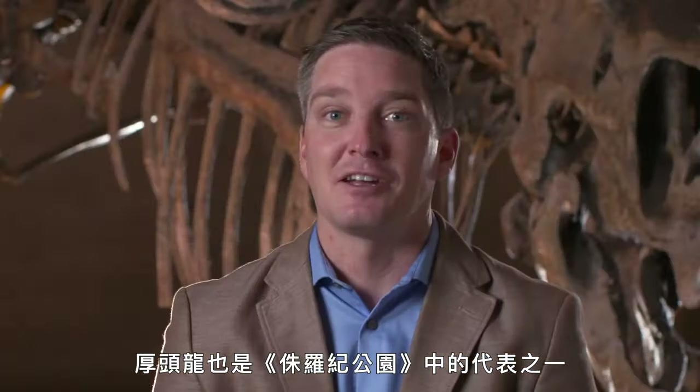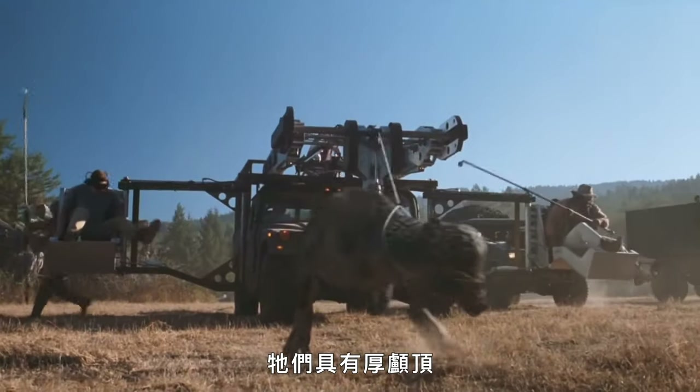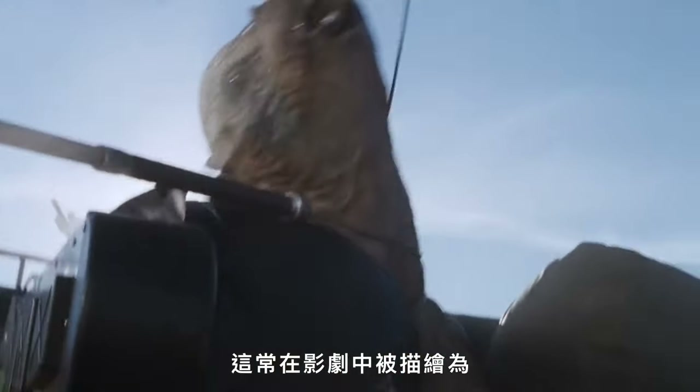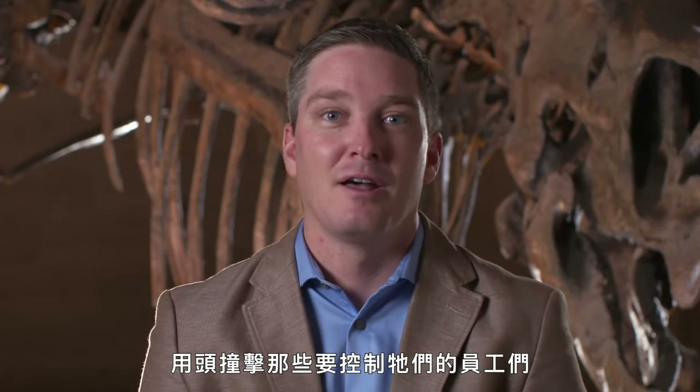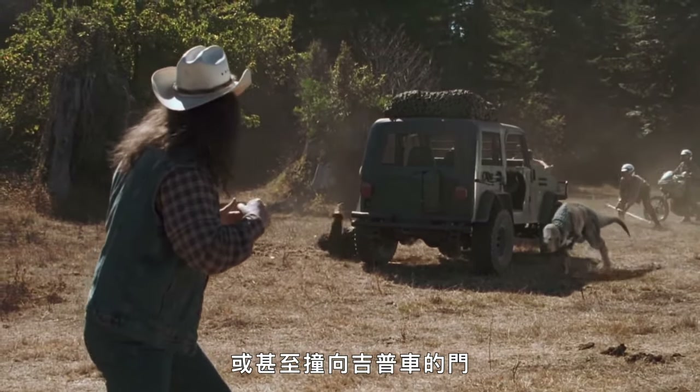Pachycephalosaurus, another iconic dinosaur from Jurassic Park, is a member of the group with big domed heads often portrayed in popular media as being used for head-butting each other — or in Jurassic Park for head-butting rangers trying to corral it, or even ramming into the side of a jeep door.